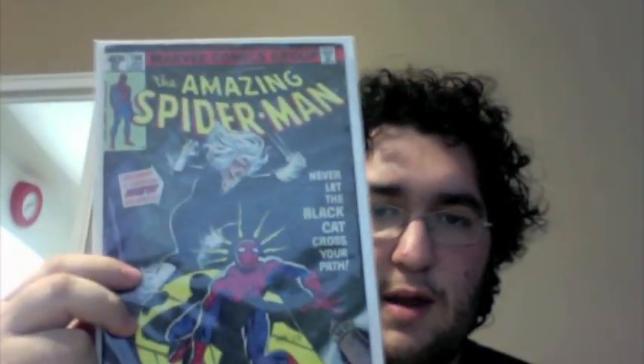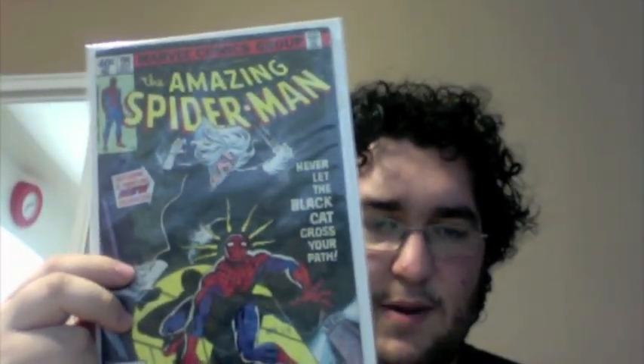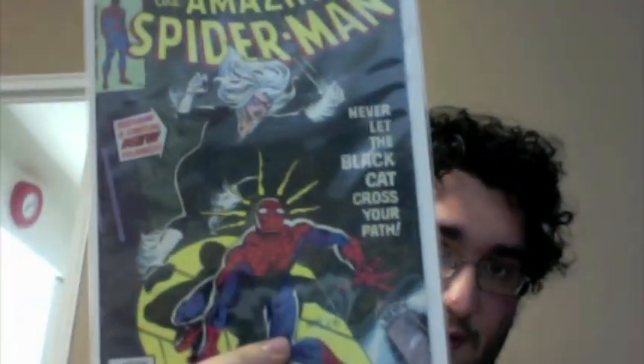Now the next comics are the ones I actually spent a lot of money on. These are actually the more rare comics I got at the show. Here I have Amazing Spider-Man number 194, first appearance of the Black Cat. I paid close to $35 to $40 for its condition — I think it's a 5.0, 5.5 condition. I said to myself, I want it, I need it, so I got it. First appearance of the Black Cat. Very good.